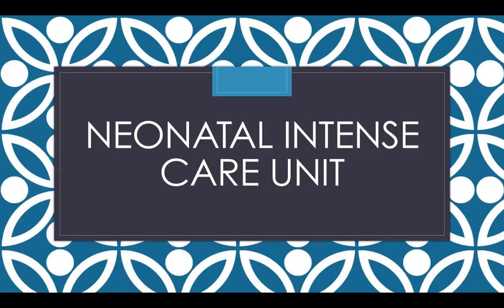Today I'll be discussing neonatal intensive care units and the cost of care that goes along with those. I first would like to present the two NICUs that I will be discussing in this presentation.